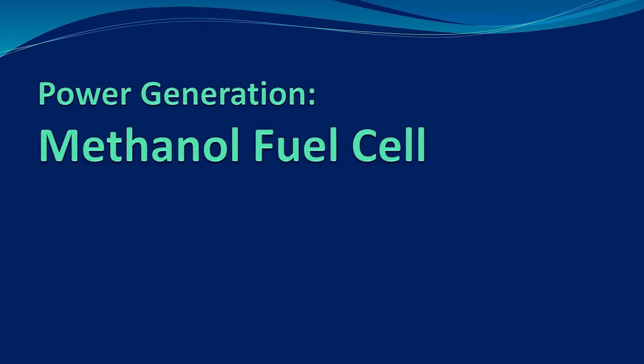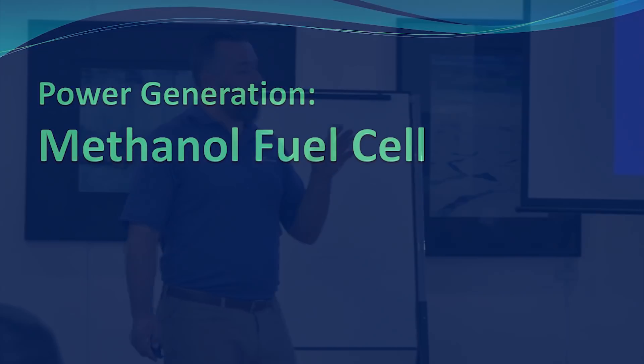We're going to dive in quickly here on another option, which is called the methanol fuel cell. Few people in the room actually have them.